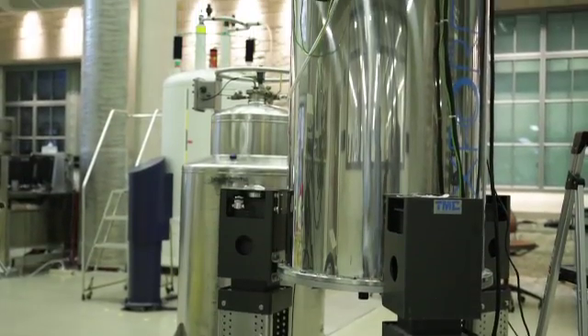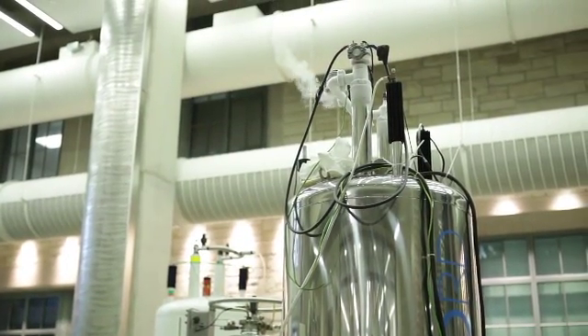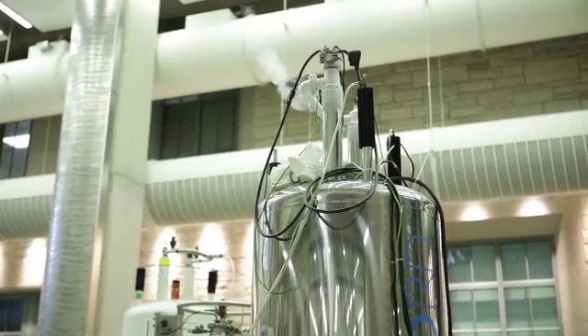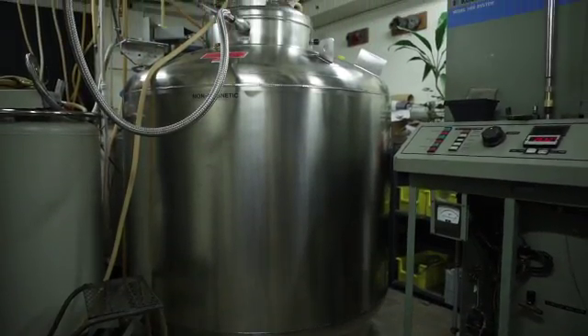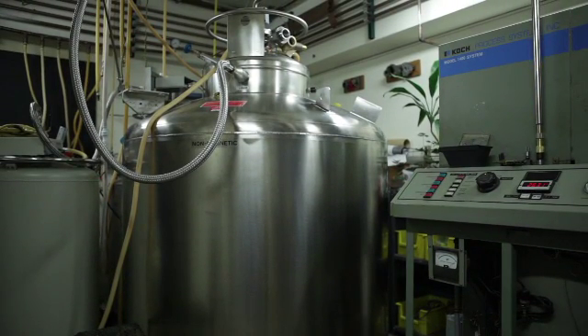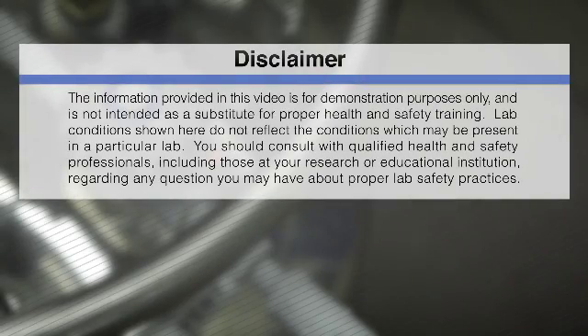Additional safety concerns: use of liquid nitrogen is common inside labs. Since it is an inert gas, it can be safely used in open, well-ventilated spaces. If you intend to work with other cryogens like argon, helium, oxygen, or hydrogen, contact your safety program for assistance. The information provided in this video is for demonstration purposes only and is not intended as a substitute for proper health and safety training.